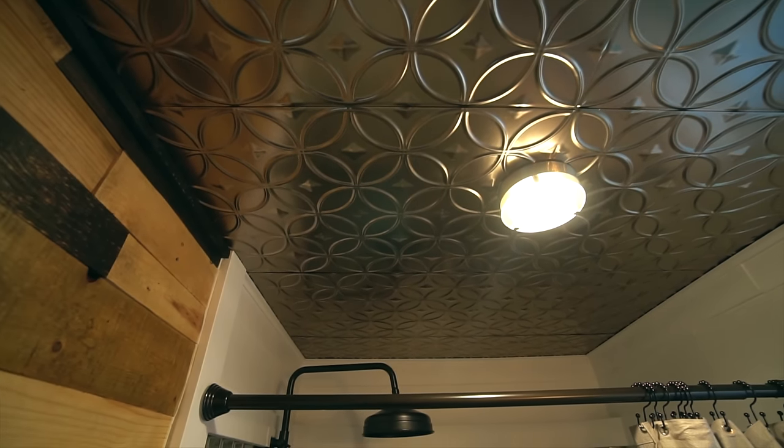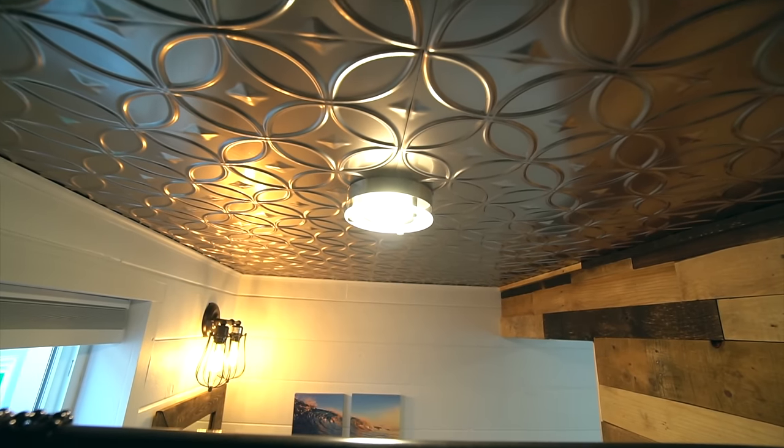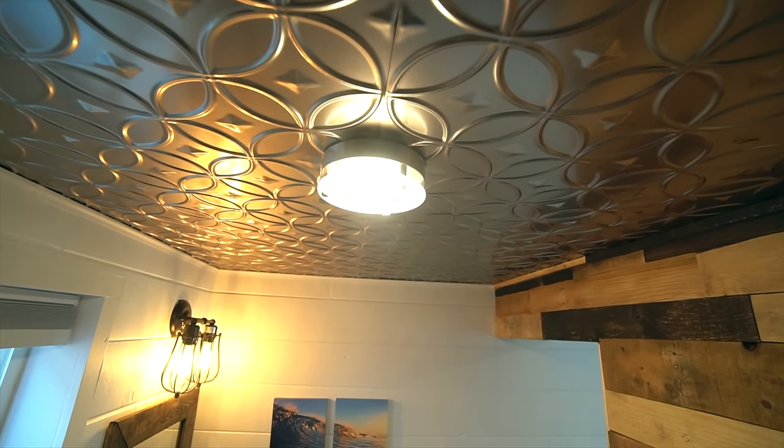There's also a really cool tin ceiling — the first time they attempted it — which gives the space a modern yet slightly vintage look.